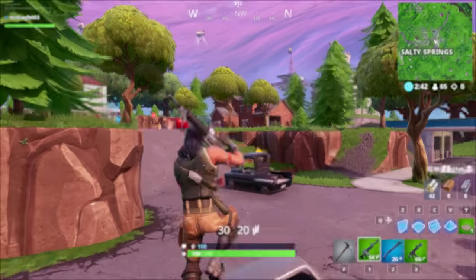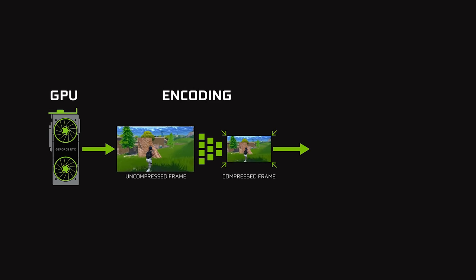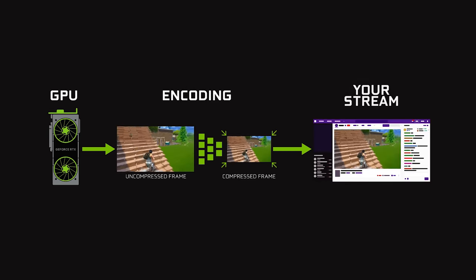You can't talk about streaming without first tackling encoding. When you record or stream your gameplay, you take the frames coming out of your GPU and compress them into a smaller format. This is called encoding. It saves space, but also decreases quality.